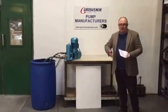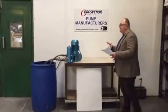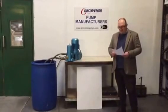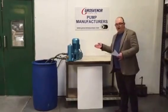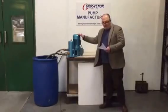We're a manufacturer of chemical dosing and chemical metering pumps. We have three main types of pump with a variety of different sizes. We have diaphragm pumps, we have plunger pumps, and we have higher output piston pumps — and this is an example of a piston pump.